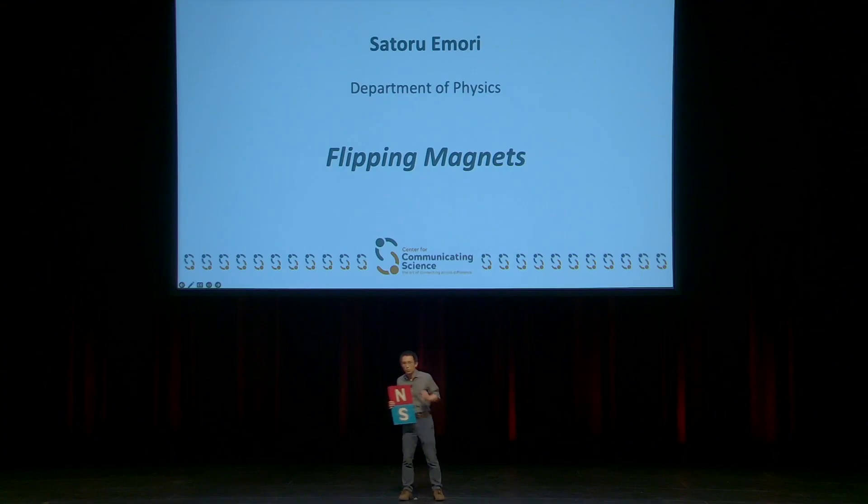That takes a lot of energy, which we have to make — for example, by burning fossil fuels. So my research group is looking into new types of small magnets which we can flip more easily, with less energy.